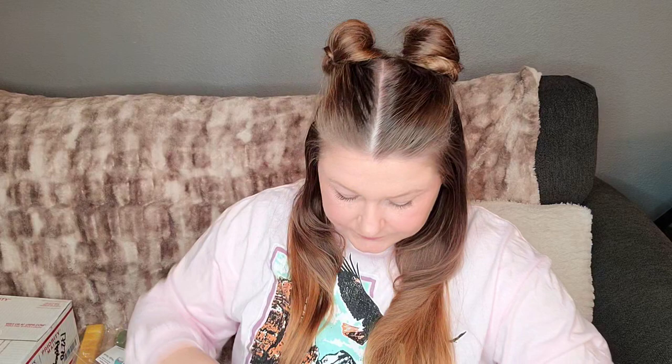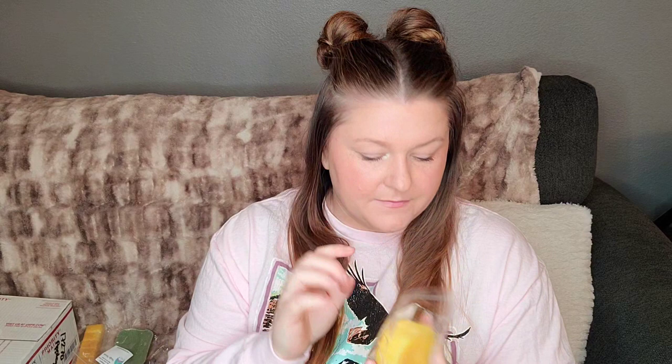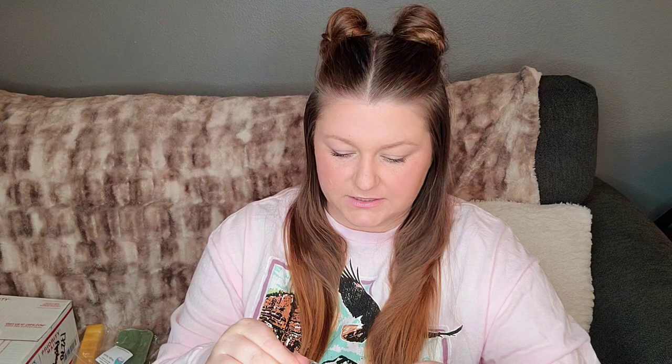I also got Banana Brown Sugar Pretzel. I'll be interested to see how this one compares to the Banana Nutmeg Bread Pudding. This banana is definitely more candied banana. I'm not getting a ton of pretzel, maybe a little bit of brown sugar. So we'll see how that goes.